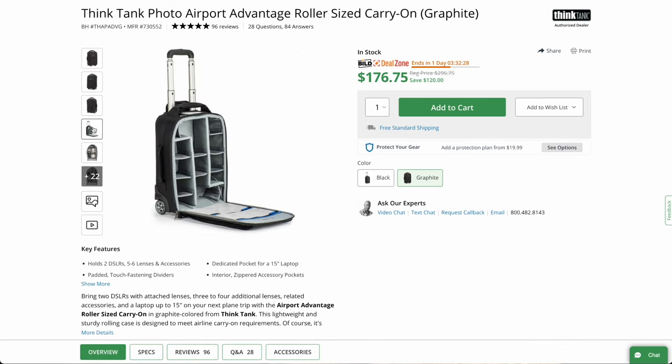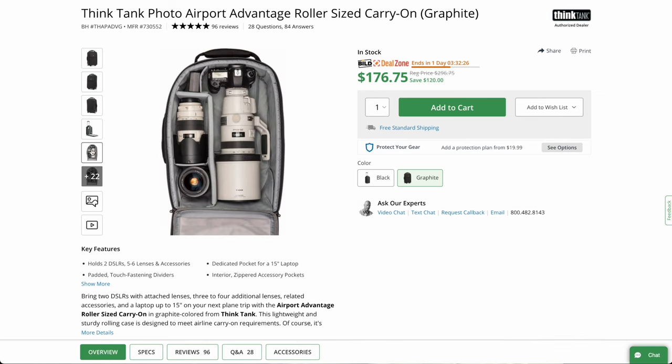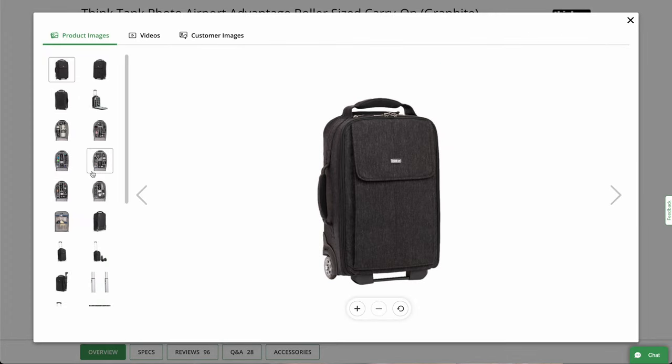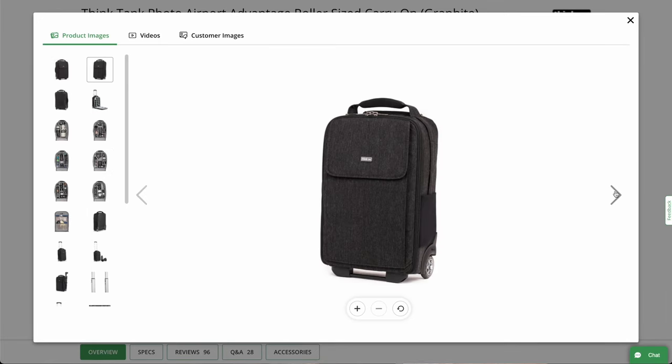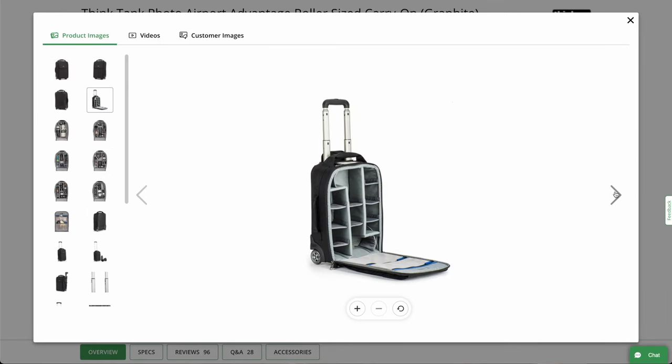Item number one, coming in at under $177 US, is the Think Tank Photo Airport Advantage Roller. It is $120 off. When it comes to cases, there's really only three manufacturers that I think about: Think Tank, Tenba, and Pelican. I think they all make great products, and you just have to find the product that's right for your use case.